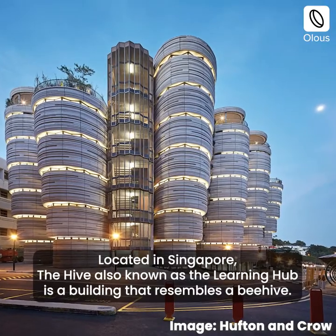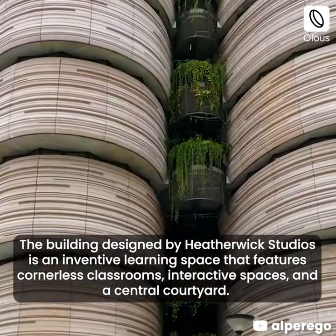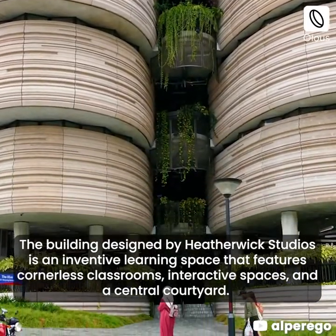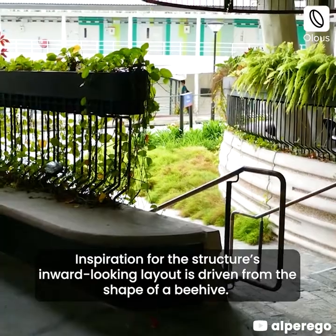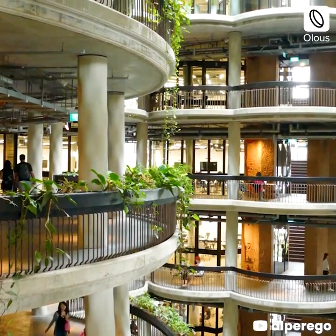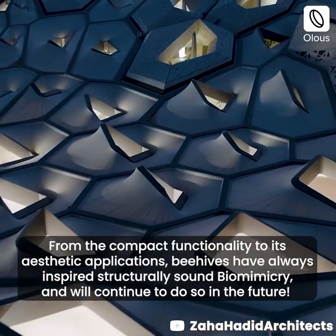Located in Singapore, The Hive, also known as the Learning Hub, is a building that resembles a beehive. Designed by Heatherwick Studios, it is an inventive learning space featuring cornerless classrooms, interactive spaces, and a central courtyard. The inspiration for the structure's inward-looking layout is driven from the shape of a beehive.